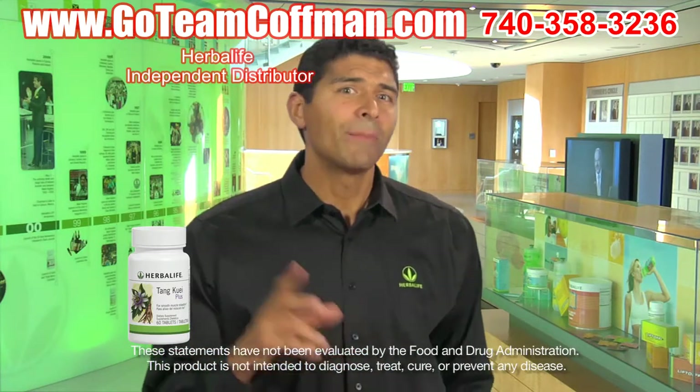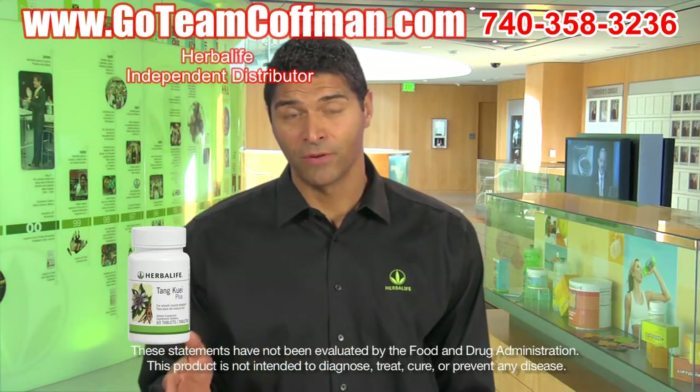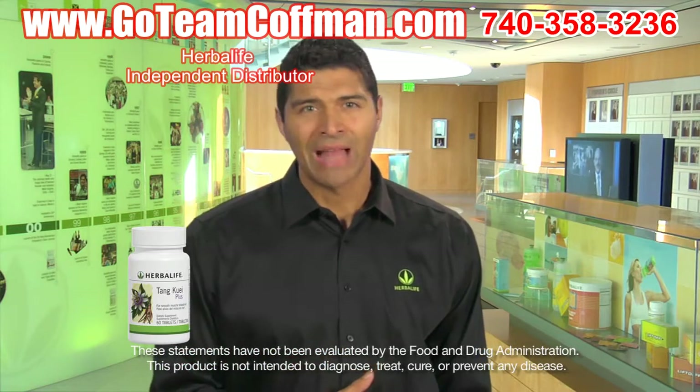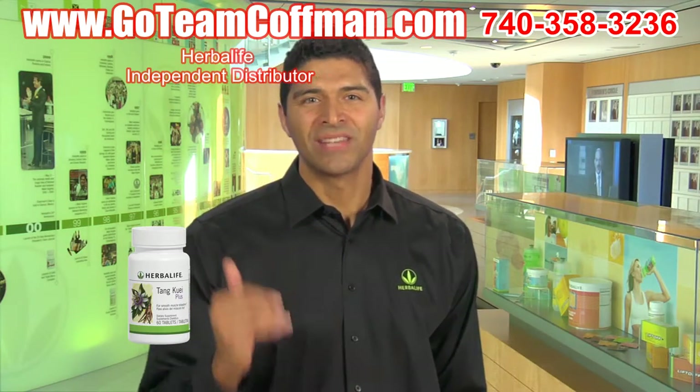While Tang Quai Plus's primary use has been to help women ease their PMS discomfort, both men and women have found its smooth muscle relaxing properties beneficial. Tang Quai Plus is available in a 60-tablet bottle.